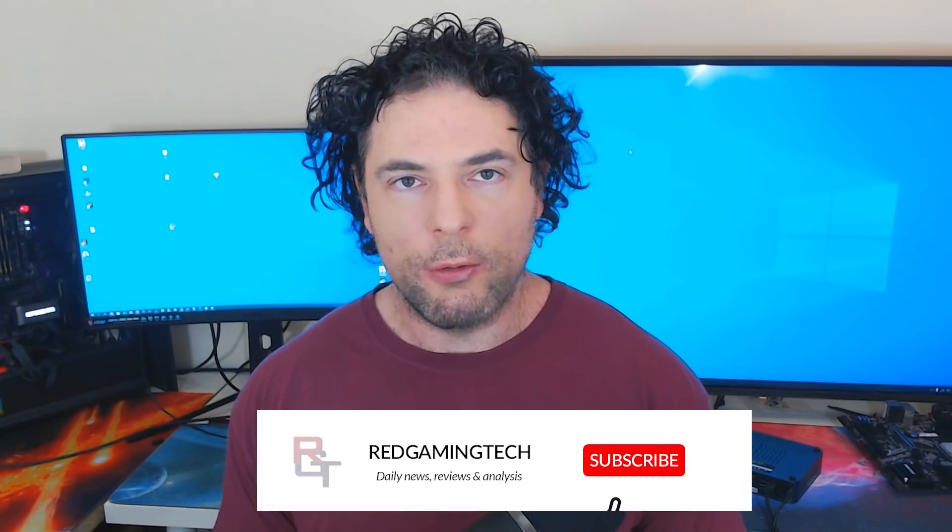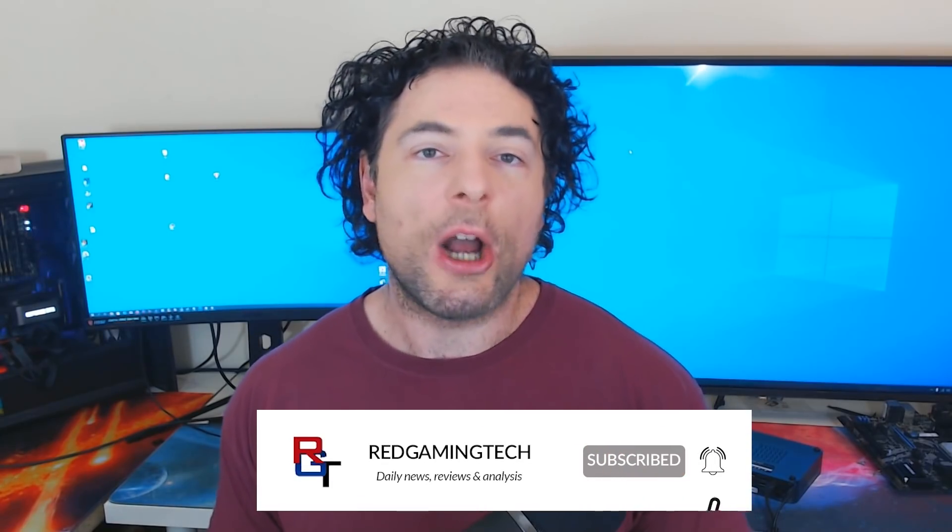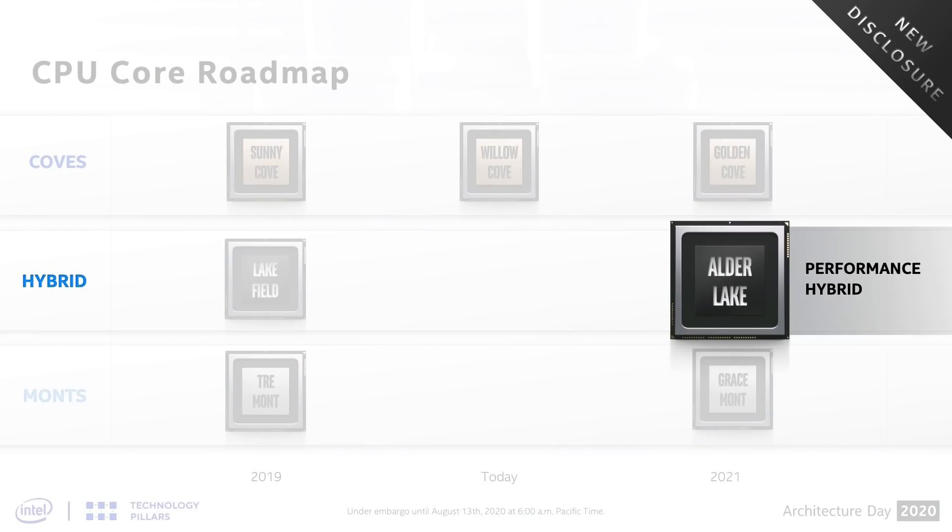Ladies and gentlemen, my name is Paul — hopefully you're having an amazing day. I want to start this video out discussing a major change in AMD strategy going forward, as the company are adopting a hybrid approach for their future CPU designs — or if you prefer, heterogeneous, big-little, or to use Intel's Alder Lake speak: high-performance cores and energy-efficient cores.